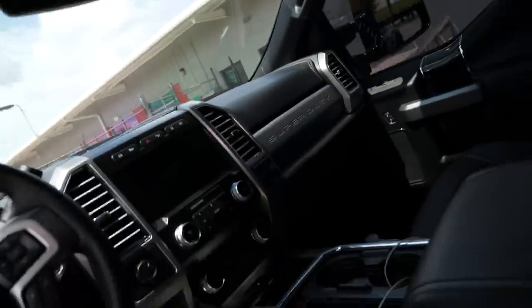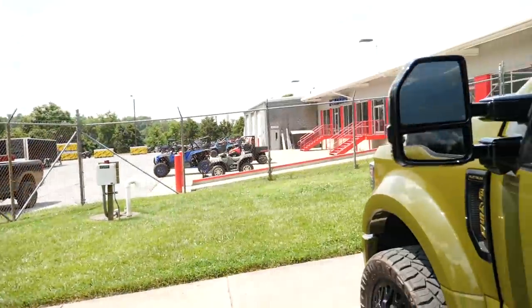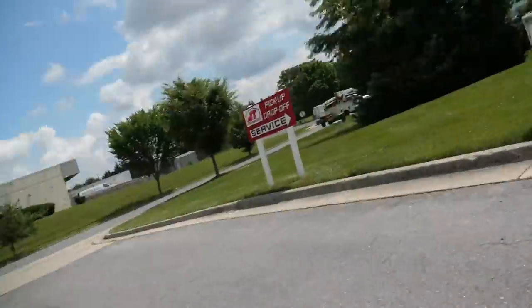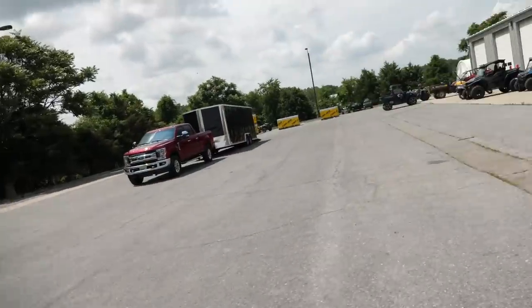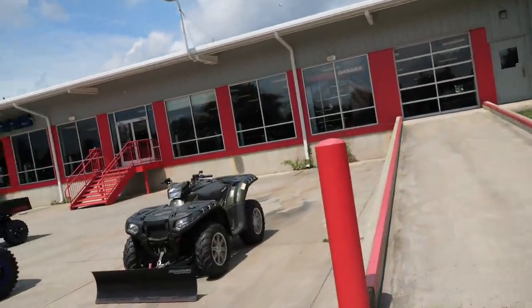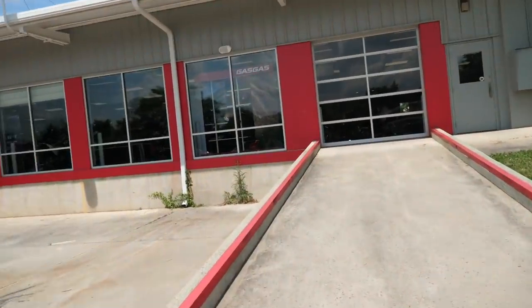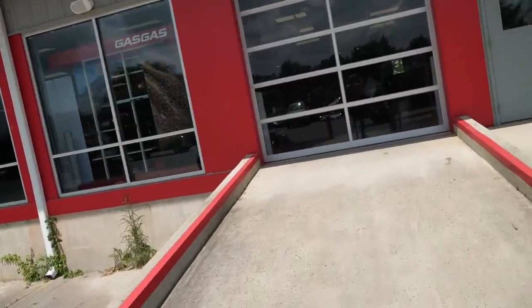We are back at JT Motorsports, my friends. We're picking up some goodies today. We decided to bring Sarge not only because it's been crappy out the last few days and it's beautiful weather today, but we're also going to need the eight-foot bed. I wonder what we could be picking up today. Maybe one thing? Maybe two things? Ooh, what are we looking at here, my friends? That could be it. That could not be it. Only time will tell.